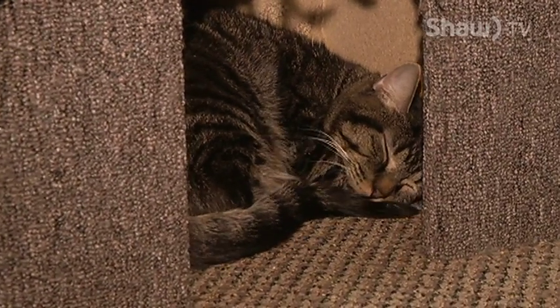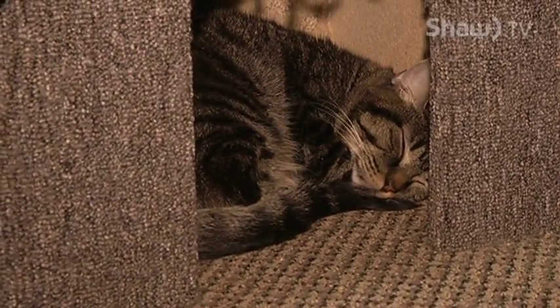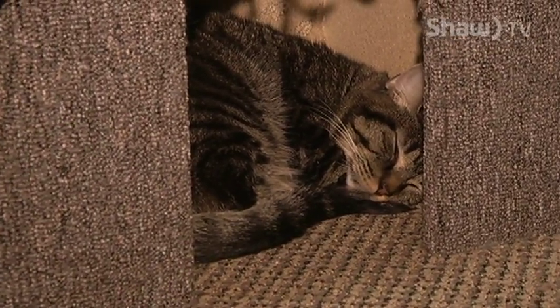Super chill cat. He's having a little nap right now, so he's kind of tired, but would do well in just about any home. He came from a home with other cats, so he's used to living with other animals as well.